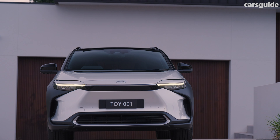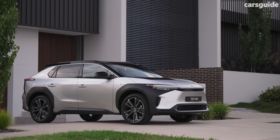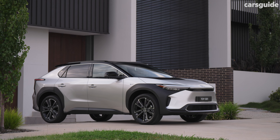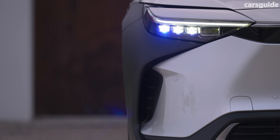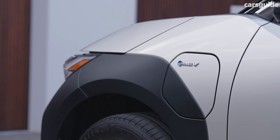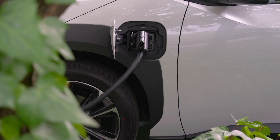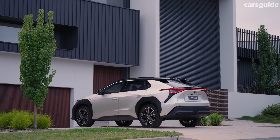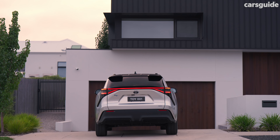Alternatively, the BZ4X is being offered with a three-year full-service lease through Toyota's finance arm. It includes scheduled servicing, repairs, tyres, roadside assist, rego, and insurance. But interestingly, Toyota retains full ownership of the vehicle, and at the end of the agreed period, the owner can either hand it back, lease it again, or jump into another Toyota. You will be asked to pay around $1,700 per month, and at the end of the three-year lease agreement, you won't actually own the car.